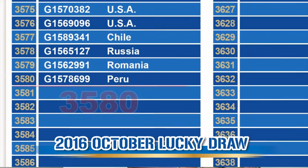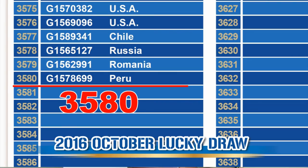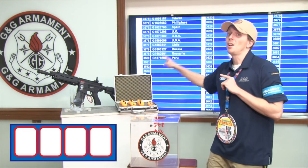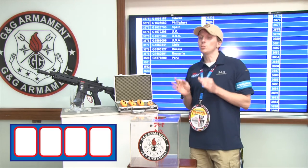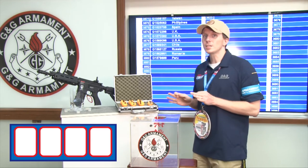This month, we have a total of 3,580 participants. Thank you for following us and supporting us. And now let's do the Lucky Draw with the first digit.